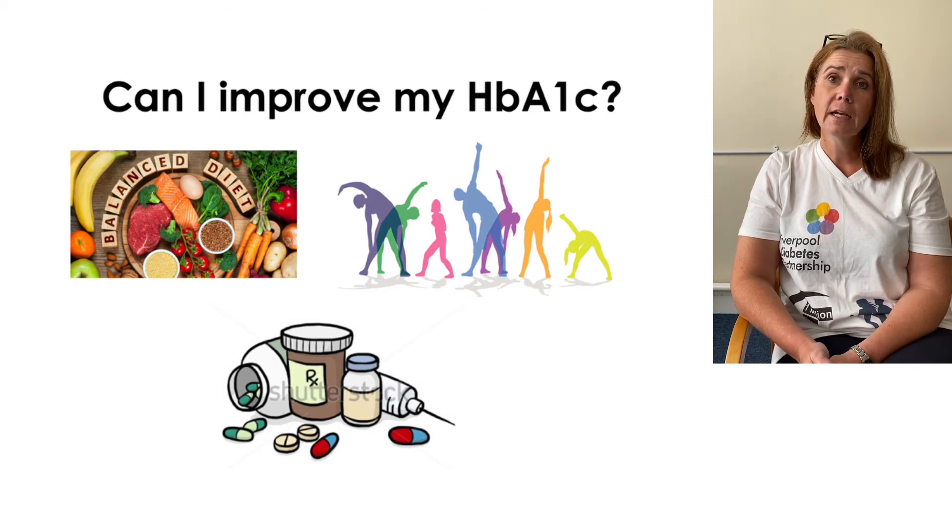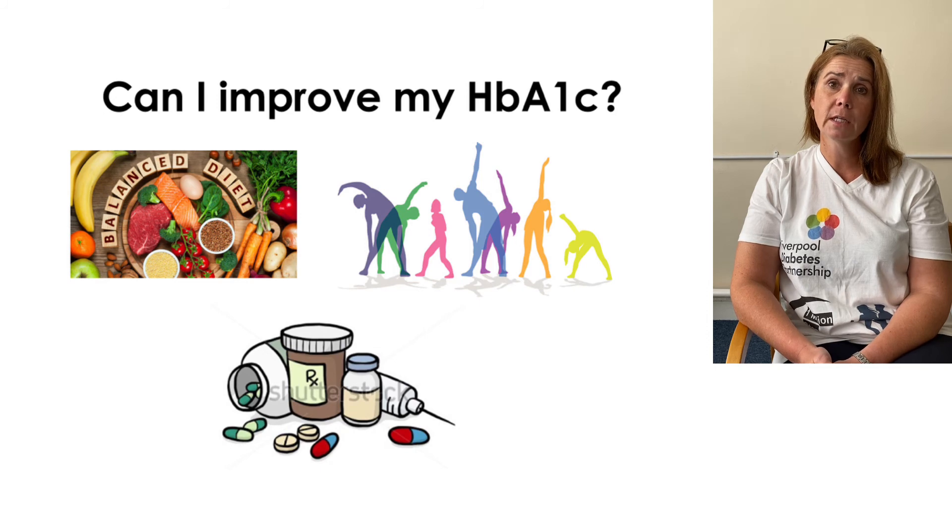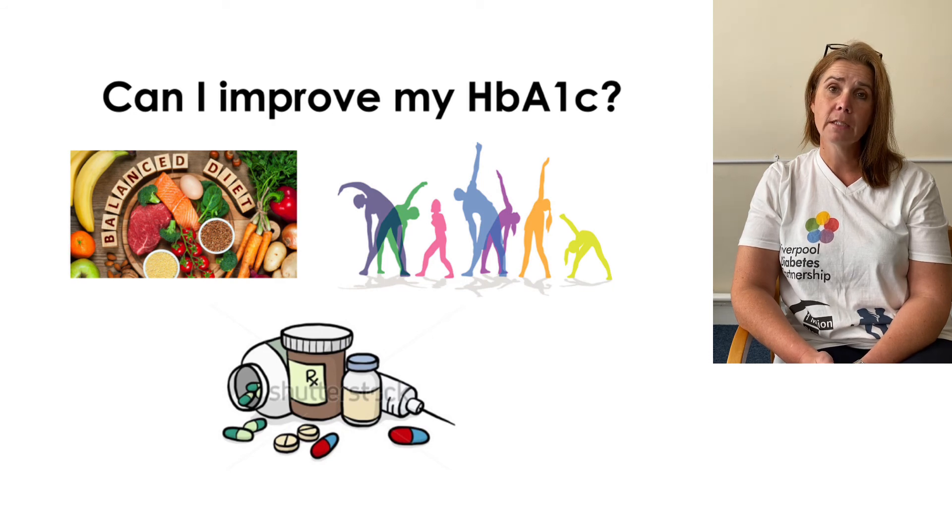Regular exercise will also help improve your HbA1c. When we exercise it allows the passage of glucose from our blood and into our cells without using insulin. Regular exercise will have a big impact. Exercise doesn't have to be in a gym and vigorous — it can be day-to-day walking, housework and gardening.